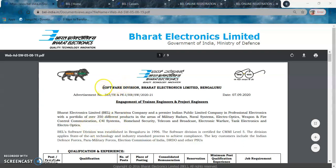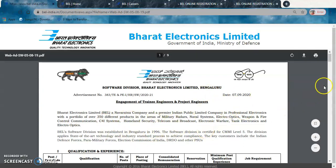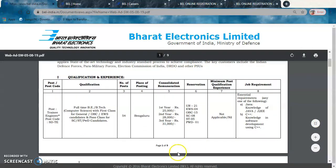BEL has a software division based in Bangalore. This circular explains two open positions: Trainee Engineers and Project Engineers, issued on the 7th. The first position is Trainee Engineer, and the post code for this is SDTE. Make sure you remember this post code as it will help you while filling the registration form.